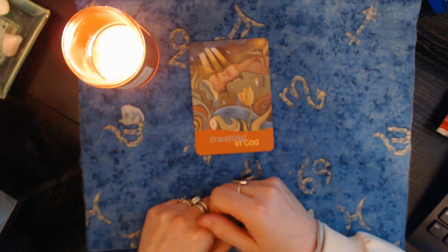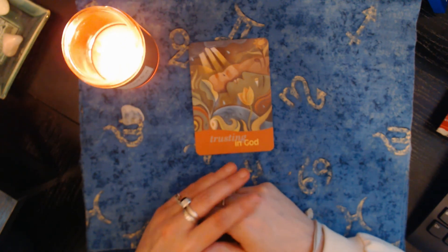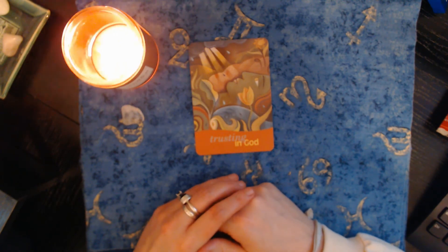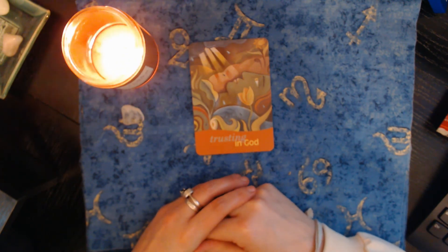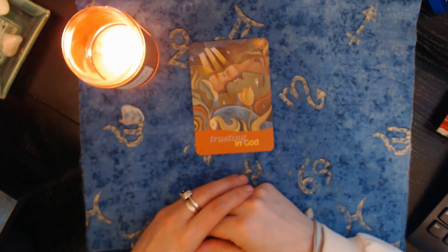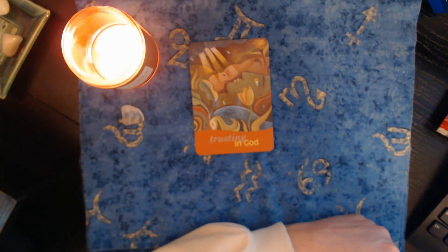I'm going to leave you with that today, pile number three. If you appreciated that and it resonated with you, leave a comment down below — I do read those. I hope you have a great rest of your day. Namaste, and I will see you later. Bye.